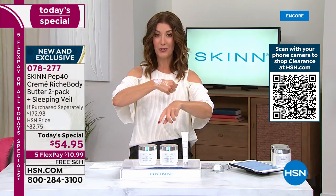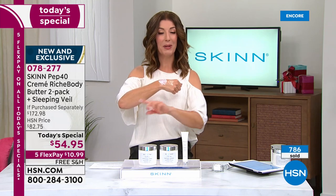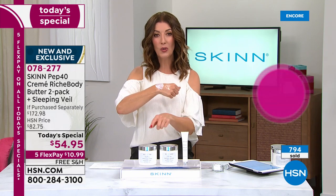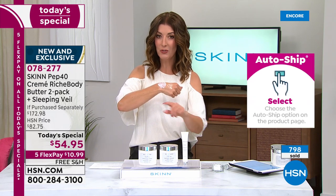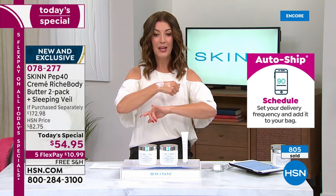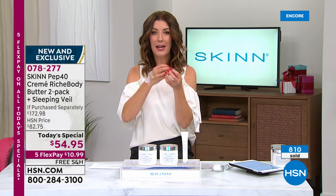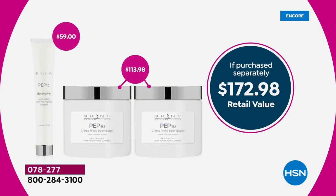Most of you are choosing auto ship — very smart. We've never done a value like this: two products for less than the price of one, plus you get the treatment veil. If you do auto ship, you lock in this price on the body butter going forward. Just one is $57 — it's worth every single penny. This whole trio is like your winter survival kit — to treat yourself, to indulge, to pamper yourself.